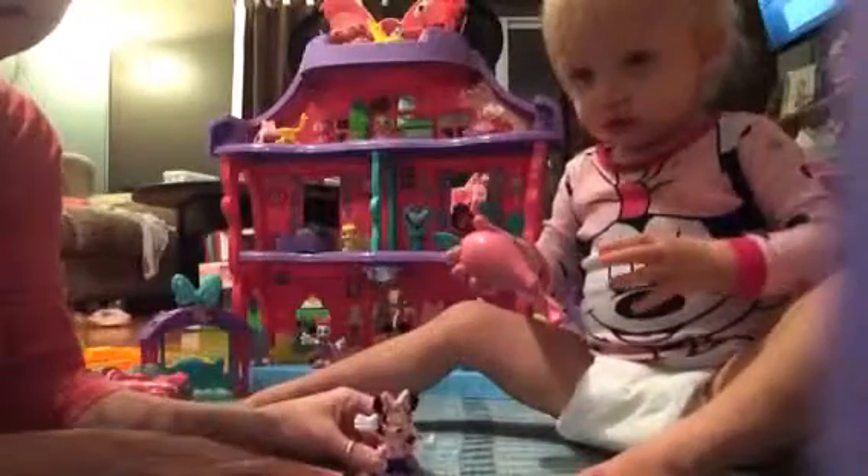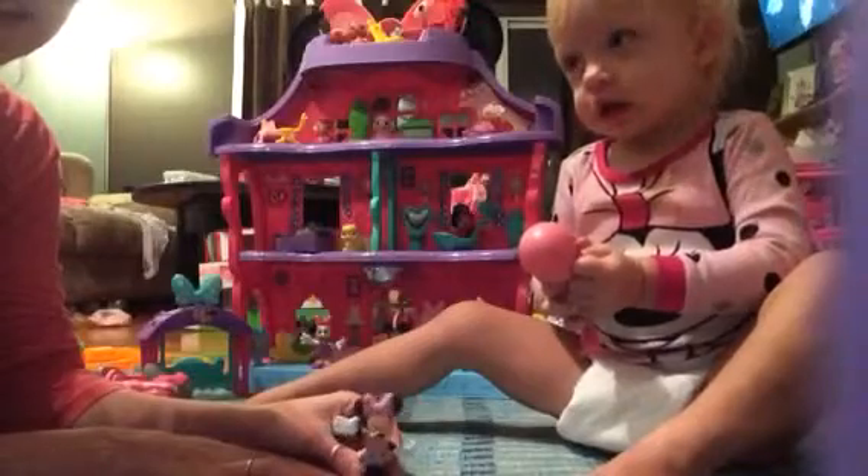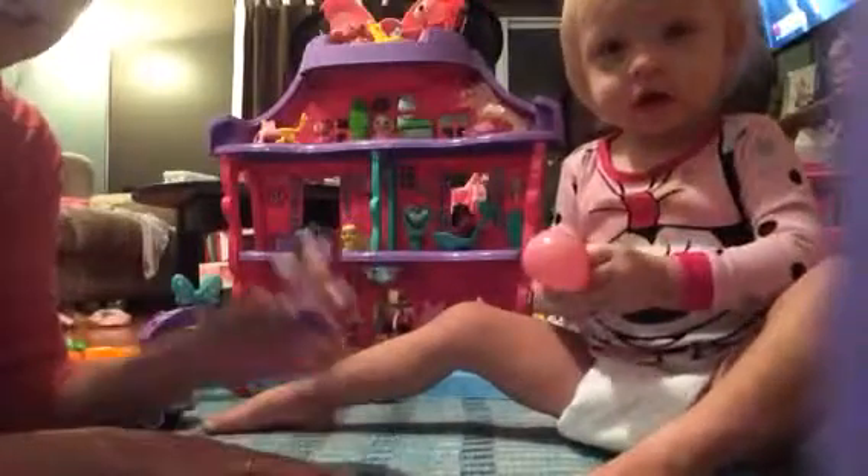Well, hello there. This is a story about Minnie Mouse and her house. I just got a new house today and all my friends are invited over to see how pretty it is. I'm going to give you a tour, okay?